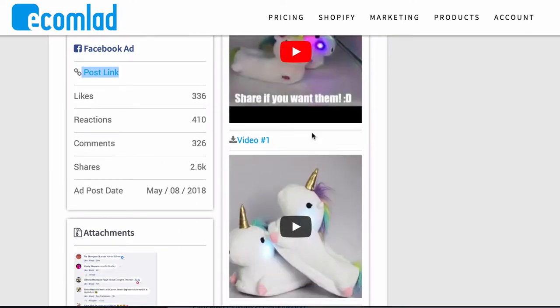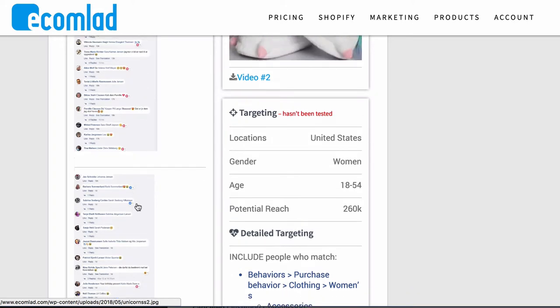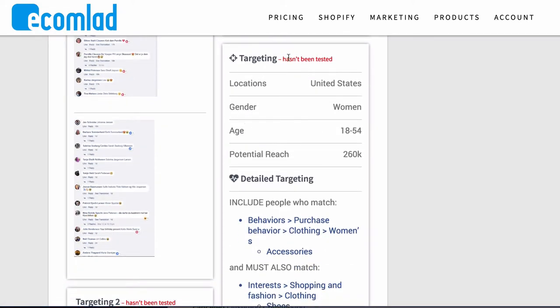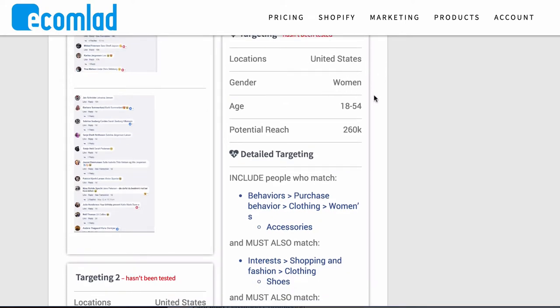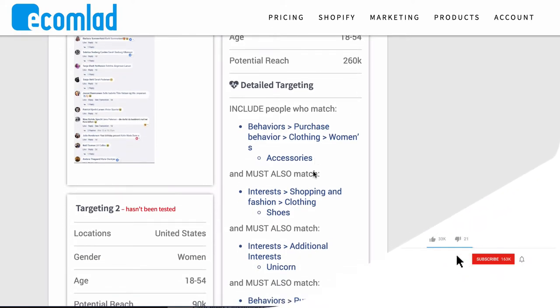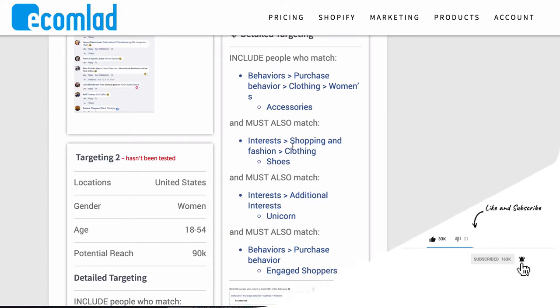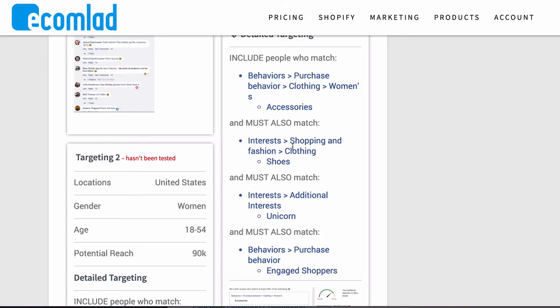You can see the comment attachments which give even more confirmation about the product. On the right-hand side you can see the targeting — and they note it hasn't been tested, which gives you more leeway to test different ideas. For example: United States, women 18 to 54, 260,000 reach, with different behaviors and interests. This is called laser targeting — where you stack conditions like 'must have purchased clothing or accessories,' 'must have an interest in fashion and unicorns,' and 'must be an engaged shopper.' That's something I use a lot because it helps you reach exactly the person you want to sell to.